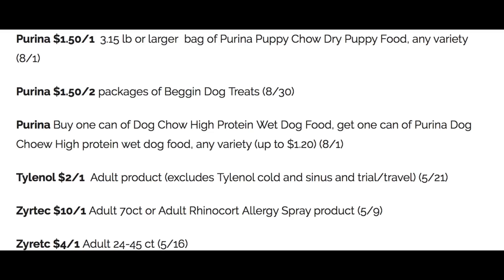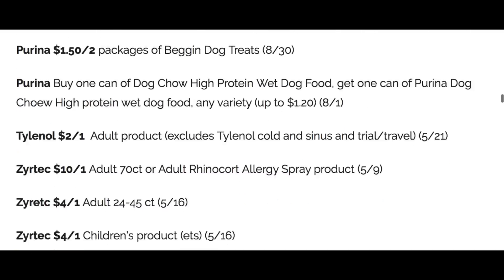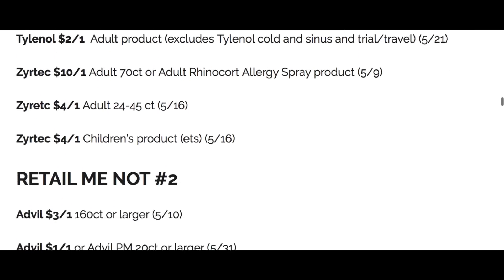Tylenol, we have a two off one. We have some Zyrtec coupons, again tying in with the allergy relief. You can also check your apps for digital coupons — four off one on the children's.